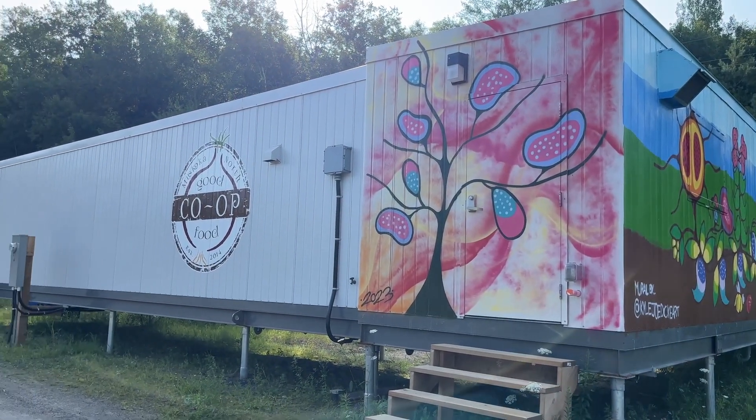We are providing a solution to a problem that a lot of communities have in not being able to grow their own or source their own vegetables.